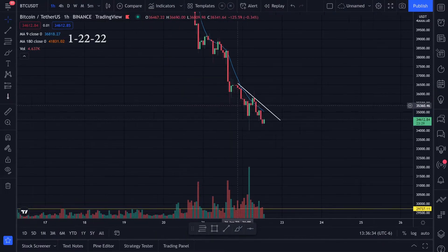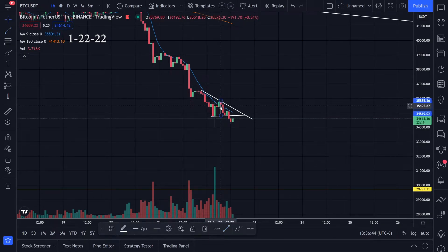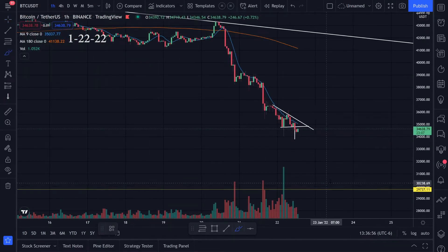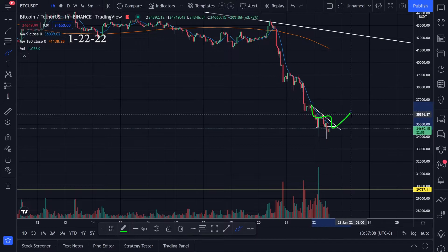In general we're trending down. Jumping into the one-hour time frame, we can get an idea if we're going to continue heading down. I was watching this little triangle pattern — we broke it to the downside and I was looking at a target something like this. In general I'm looking at 30,000 on the daily time frame, watching these downtrends and waiting for a bounce or maybe a break to the upside.